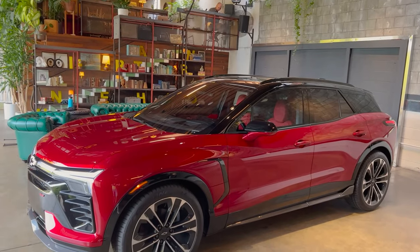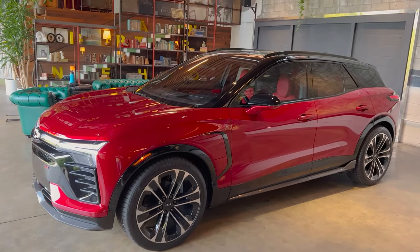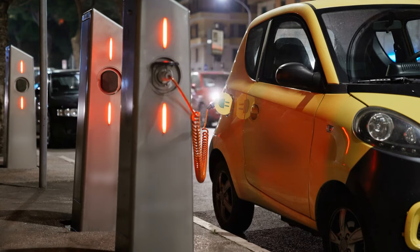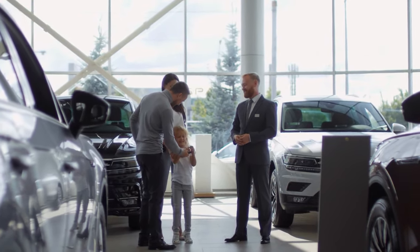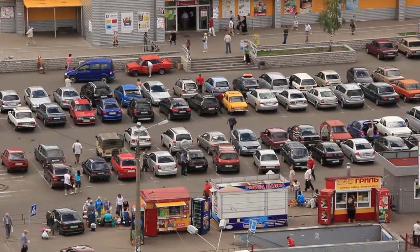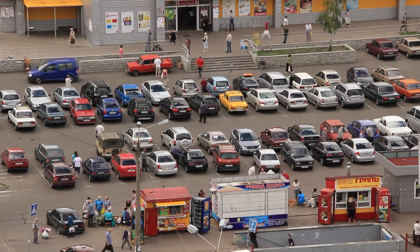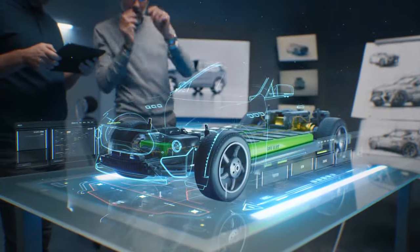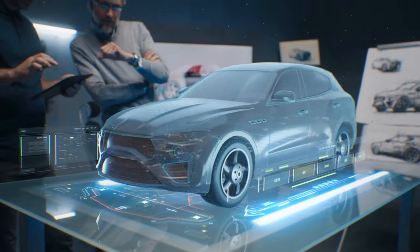Despite the progress that has been made, there are still challenges to overcome before electric vehicles can achieve widespread adoption. Range anxiety, or the fear of running out of battery power while driving, remains a significant barrier for many consumers, particularly those who live in areas with limited charging infrastructure. Additionally, the high upfront cost of electric vehicles can be prohibitive for some buyers, although prices are expected to decrease as technology improves and economies of scale are achieved.